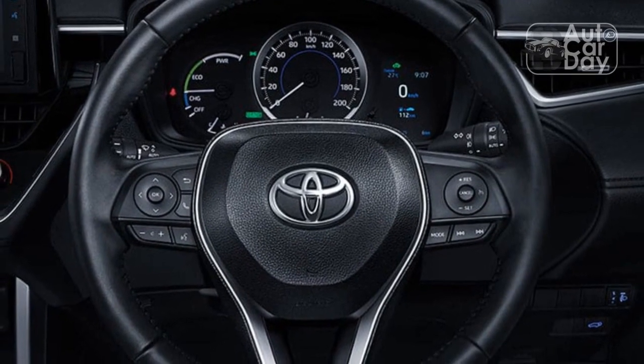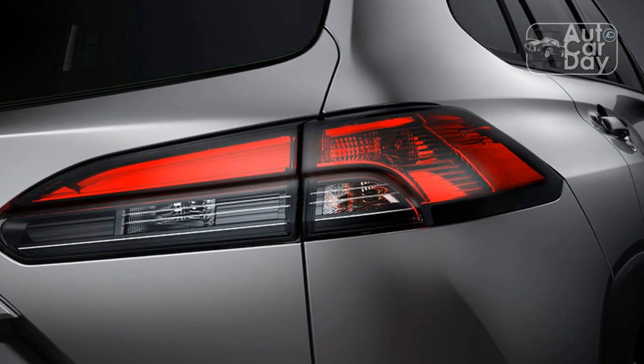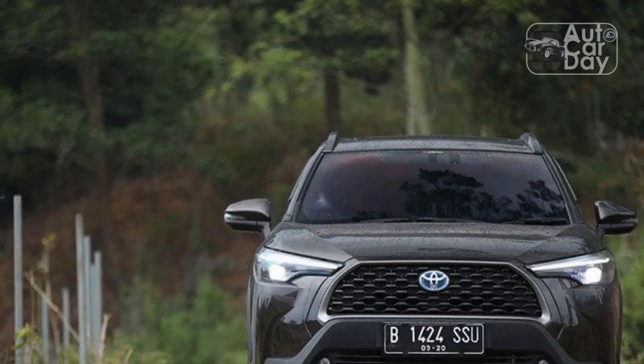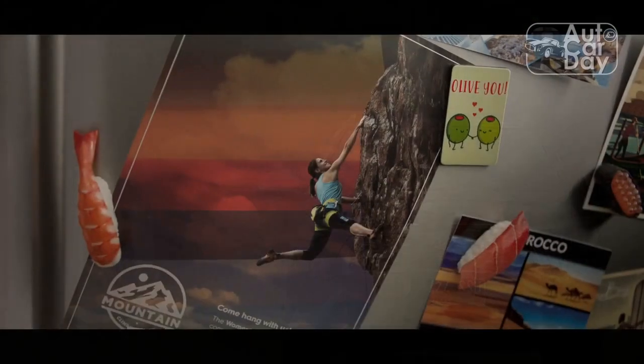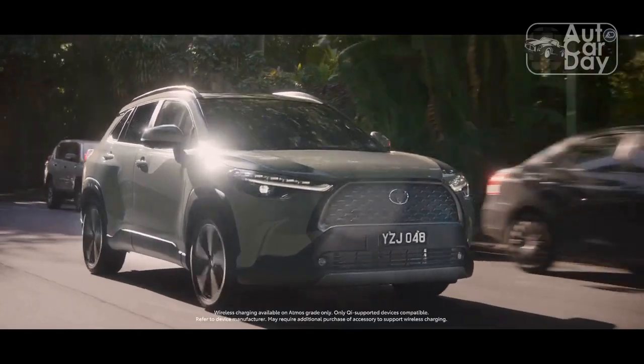Oh, the places we'll go. Our 2022 Toyota Corolla Cross long-termer seems well-equipped to handle anything we throw at it. Our first impressions are strong and positive — it's easy to look past the Corolla Cross's entry-level positioning because it offers so much value in a highly practical package. Now it's time to pile on the miles and see if we still like our green machine after thousands of miles of driving.